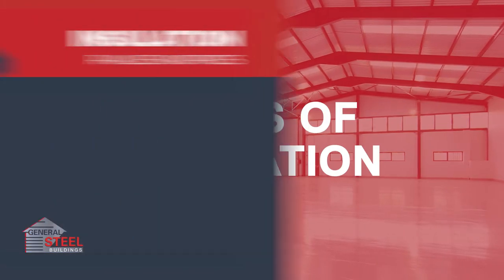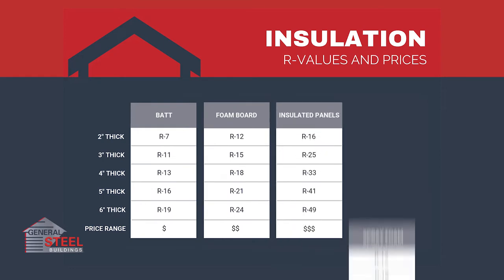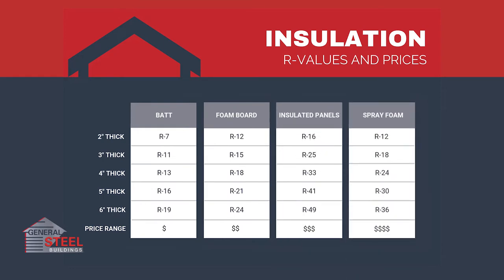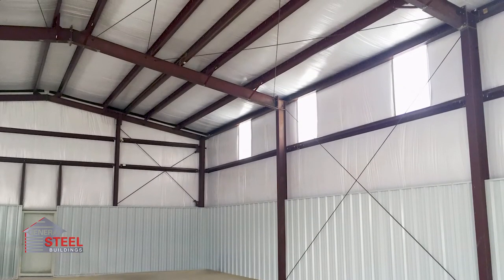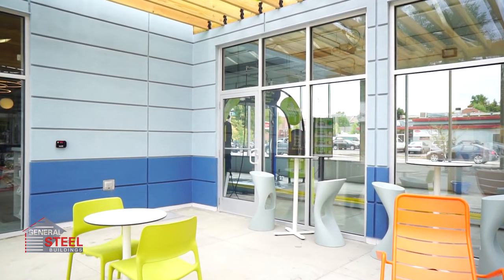There are four types of insulation: batt, foam board, insulated panels, and spray foam. Each provides an elevated R-value as you increase its thickness. Vinyl-backed batt insulation is the most common barrier used in metal buildings, followed by foam board and then insulated panels, like you see on this car detailing building.